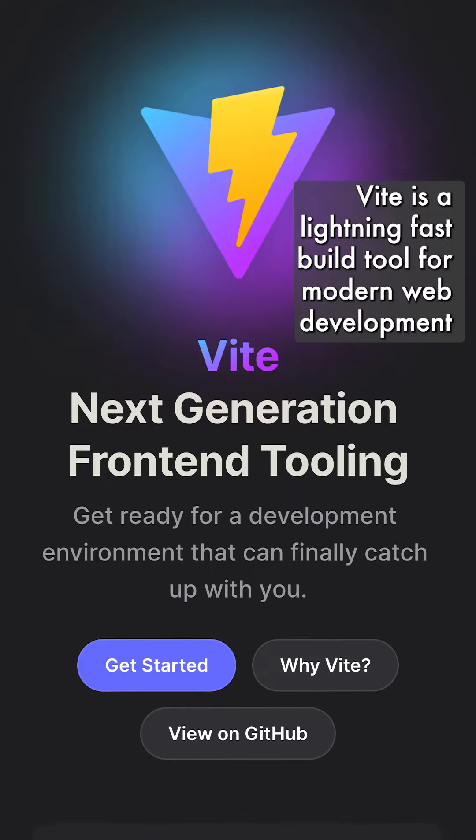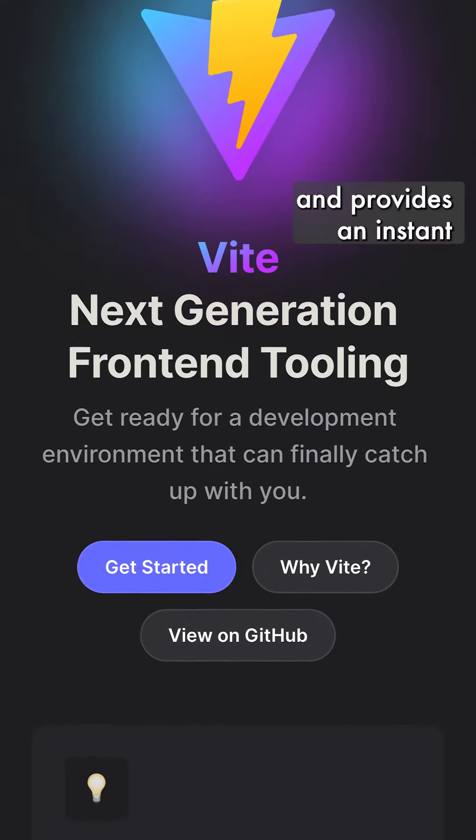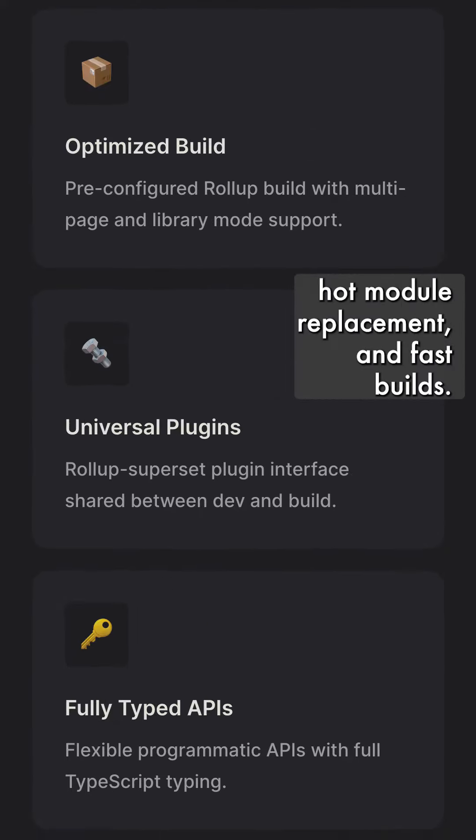Vite is a lightning-fast build tool for modern web development that is simple to use and provides an instant development server, hot module replacement, and fast builds.